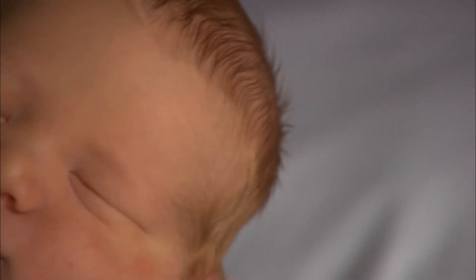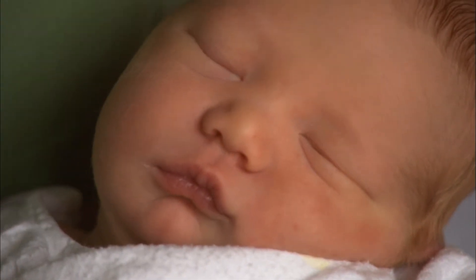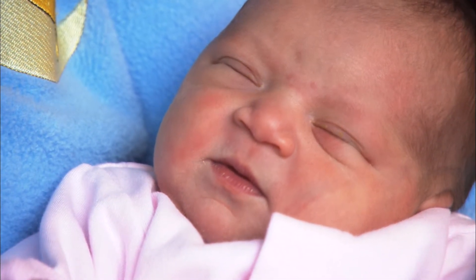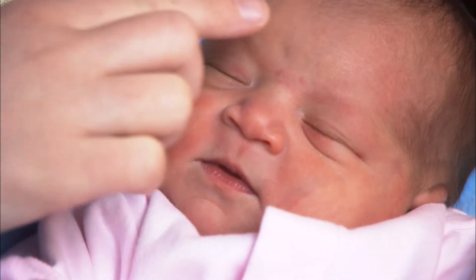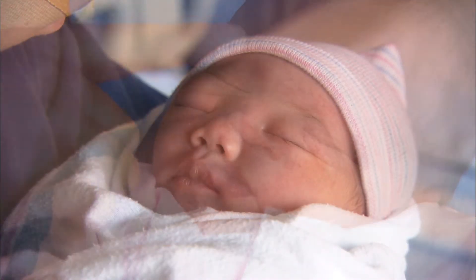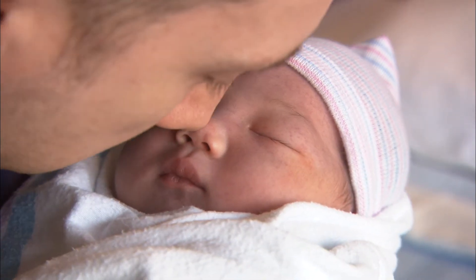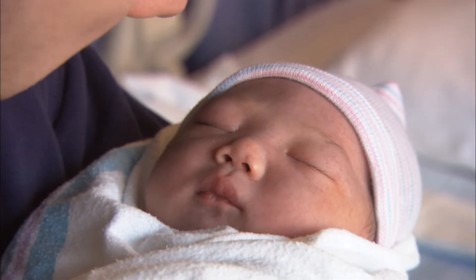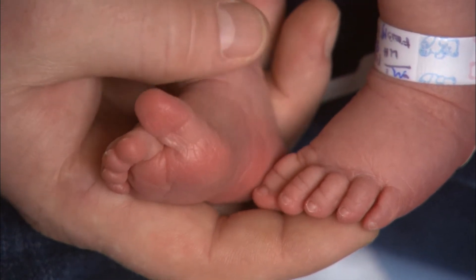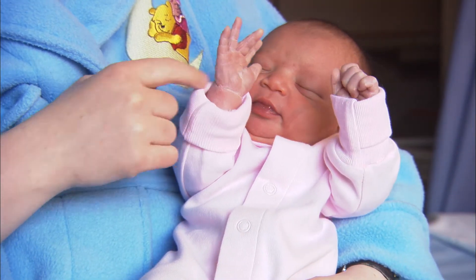The good news is that many of these problems can be prevented if a baby with one of these diseases is identified and treated early. That's why newborn screening is so important for all babies born in Ontario. We screen for these diseases with a simple blood test, which is usually done when your baby is between one to two days old. The screening test is done with a small prick on your baby's heel. A blood sample is collected on a special paper card and then sent to Newborn Screening Ontario for testing.